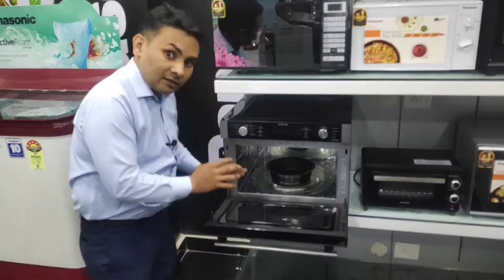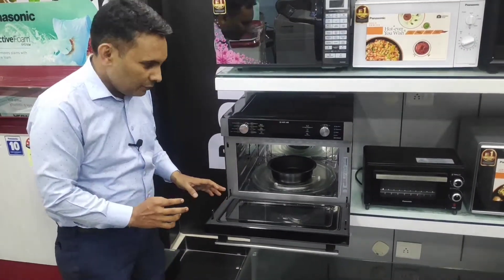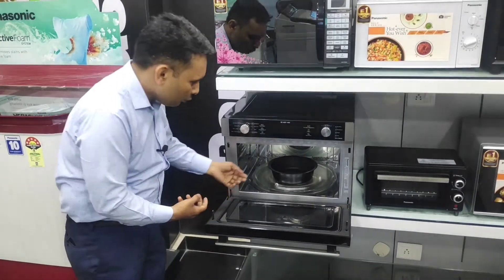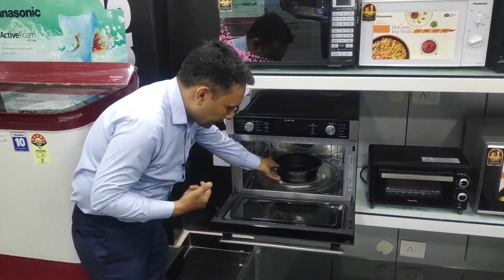The most important benefit is that it offers extra space. If you are cooking and you take out a full item, you can keep it right here on the door.